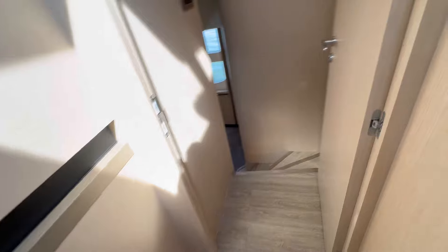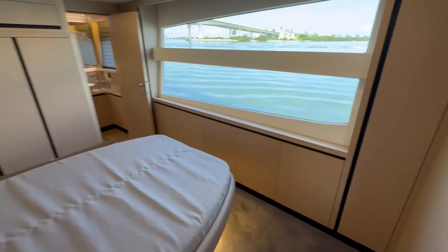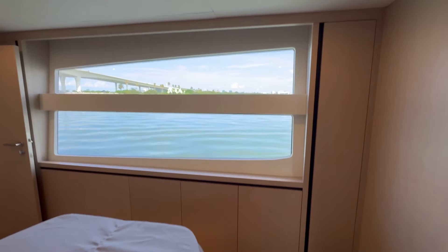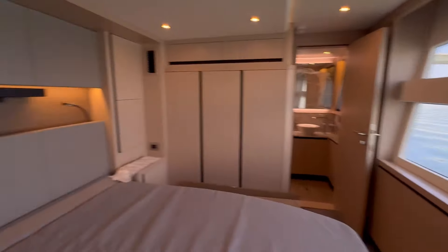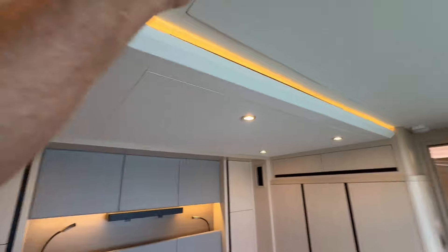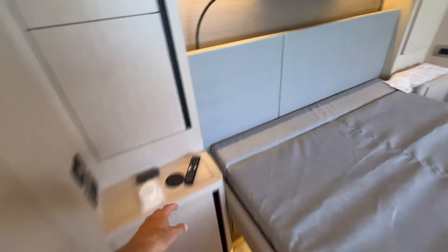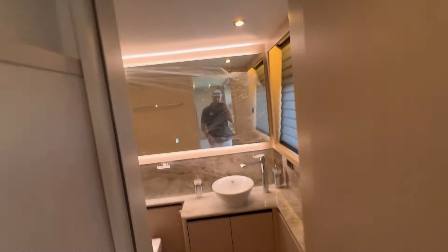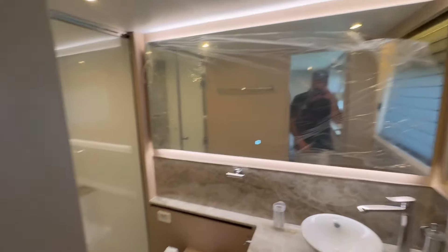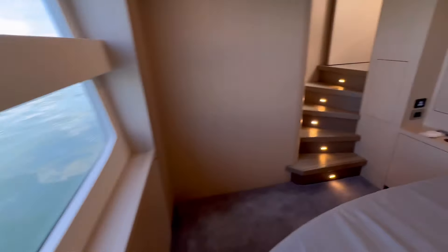Down into the second VIP stateroom — queen-size bed. Look at the view, massive windows. Wake up in the morning to that. The TV lowers out of the ceiling. You do have a Bose soundbar in each room with cell phone charging stations next to each bed. She's still got the wrapping from the factory — just arrived.